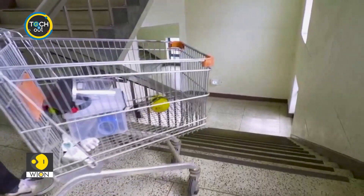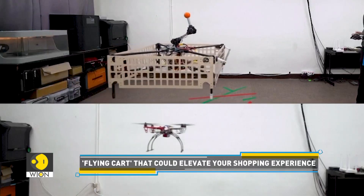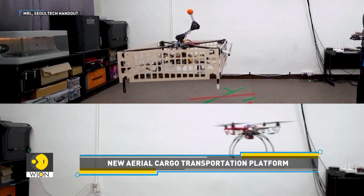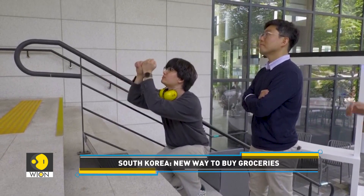Imagine using a shopping cart on stairs without feeling the bumps. Enter the Palletron — part cargo pallet and part drone. It's essentially a flying shopping cart, developed by a team of researchers at Seoul National University of Science and Technology.